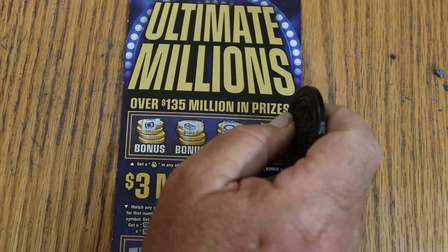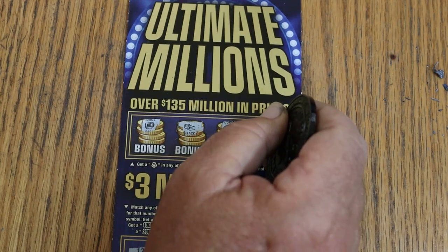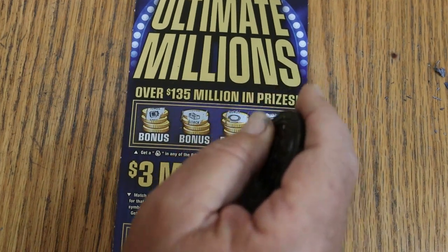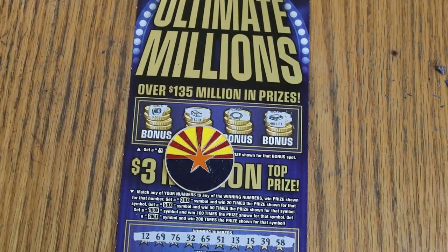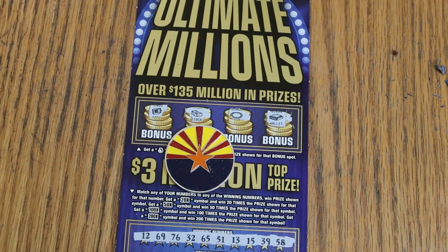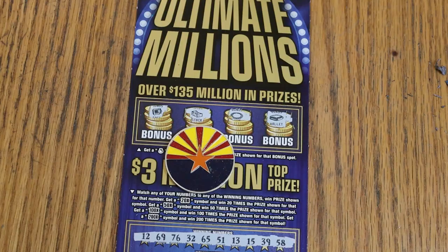Dancing with the big boys can be risky — $250 out, $125 back, half back. It is what it is. Hope you enjoyed the attempt, and if you did, I appreciate the like button, comment, subscribe, and notification bell. We'll be back again soon with something else. AZ Scratchers signing off, see you later, bye.